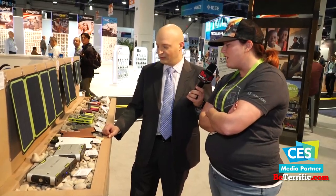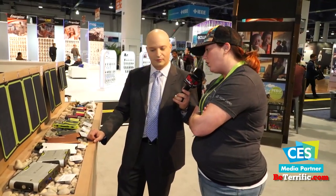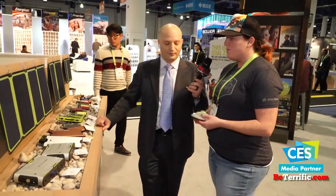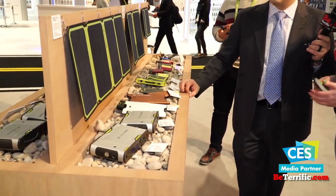What about this slim one? That's new for us here at the show — the Sherpa 40 Power Bank, about 12,000 milliamp hours. We designed it to be a great companion for tablets and phones. There are USB outputs on it, and it comes with all the cables you need — a USB-C cable, a lightning cable, and a micro cable. The cabling is really important to us — we go for convenience and safety.